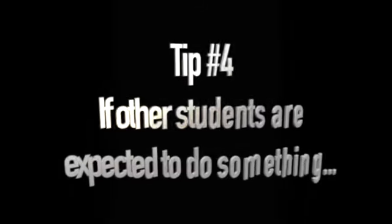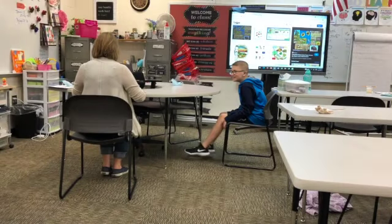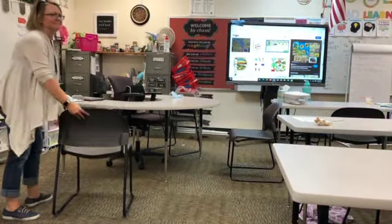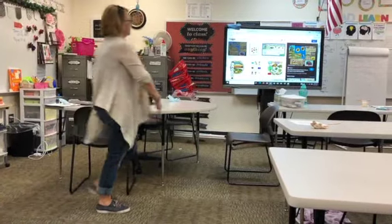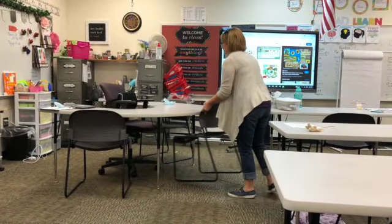Tip number four: if other students are expected to do something, please have the same expectations for me as you do for other students. A student and a teacher sit at a table. The student gets up and walks away leaving his chair out, and the teacher gets up and pushes the chair in for him — something that wouldn't be done for other students.